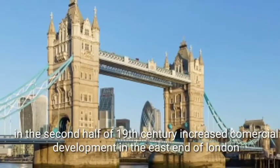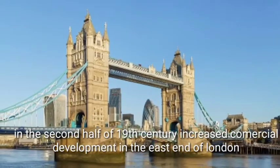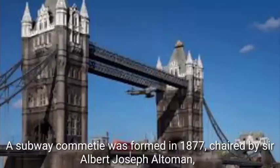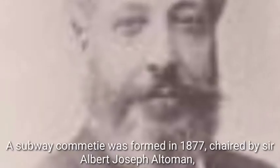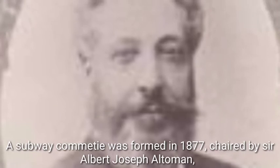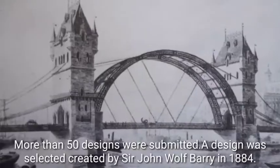In the second half of the 19th century, increased commercial development in the east end of London led to a need for a new crossing. A survey committee was formed in 1877, chaired by Sir Albert Joseph Altman, to find a solution. More than 50 designs were submitted.